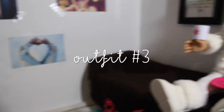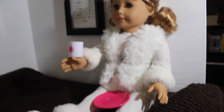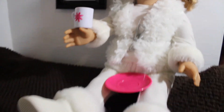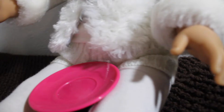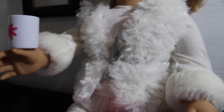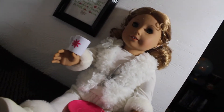Now for the third and last outfit, it is being modeled by Melody, and it is super cute. It's the winter white outfit from American Girl, released about two years ago. It has a long sleeve shirt with fuzzy cuffs on the wrist, plain white leggings, super cute knit shorts that are white, a really fluffy vest, and white boots with a fuzzy rim at the top. Her hair is just in pigtails.